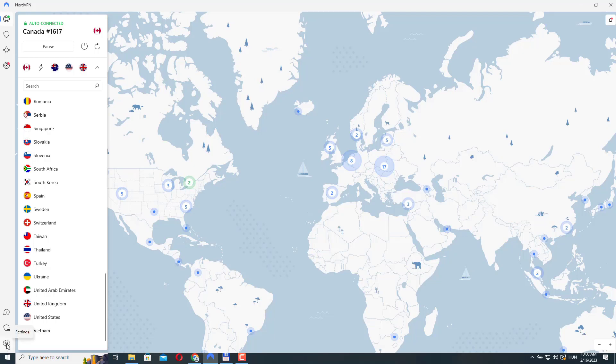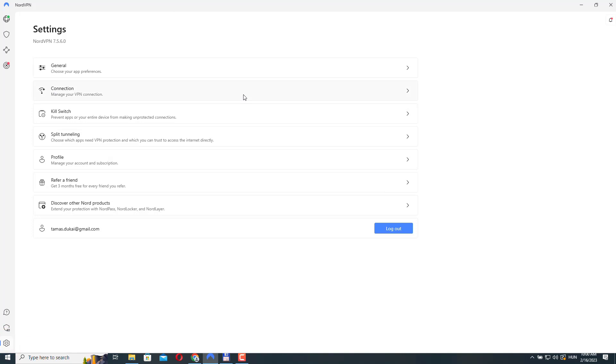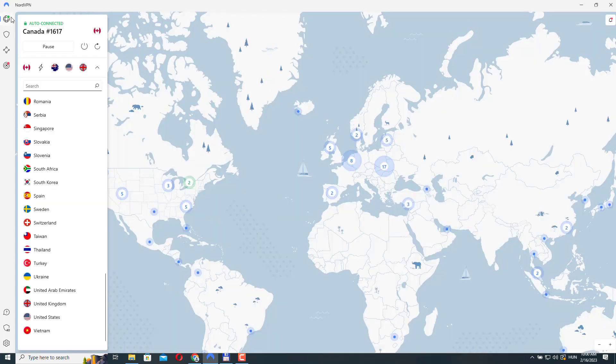To do that, you need to go to Settings, then Connection, and here you can change the VPN protocol. On Windows I haven't seen this problem, but on Mac, when I use the recommended protocol or NordLynx, I only have two types of specialty servers available.